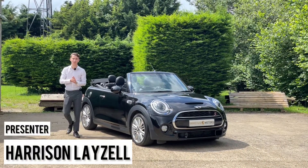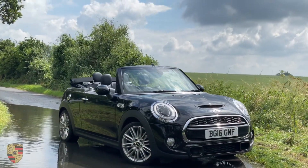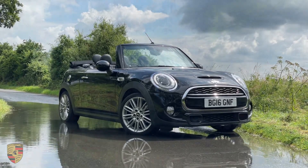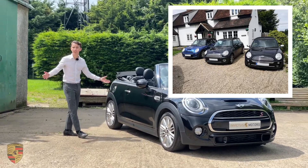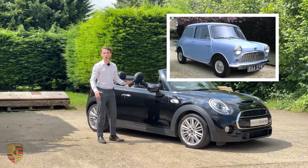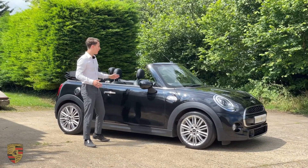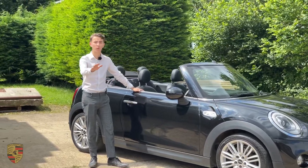We have a very special video for you guys today - a Mini Cooper S Convertible. These are special in many ways. Firstly, my first car was a Mini, so I know a lot about these. The heritage these cars have goes back to 1959 when the first Mini was produced. What a car they were - made for the city so people could drive around, and from experience these are like little go-karts.